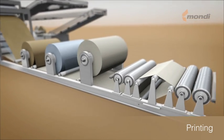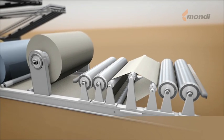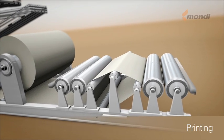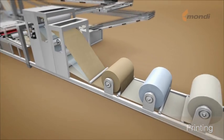The kraft paper and film reels are set up according to the specifications. They are unwound and introduced into the tuber. The outer ply is led through the inline printing unit and printed with water-based colors and flexographic printing technology.